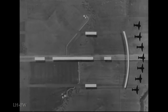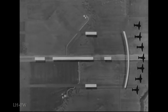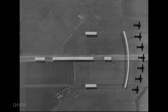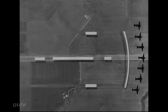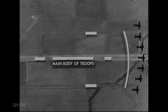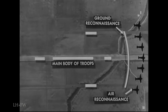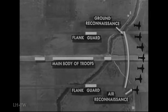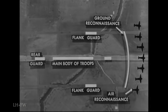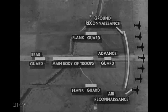This sketch represents a mechanized column marching into a combat area — not correct in scale as far as distances between units are concerned. Its purpose is to show the positions of each unit and how those positions afford the best possible security and protection to the main body. Here is the main body. There are ground and air reconnaissance elements far out in front, flank guards at each side, a rear guard coming along behind, and the advance guard directly ahead of the main body.